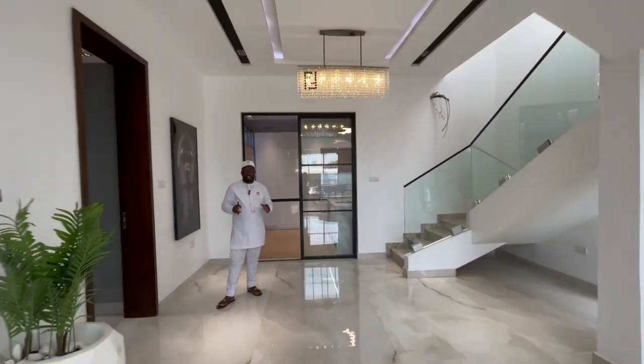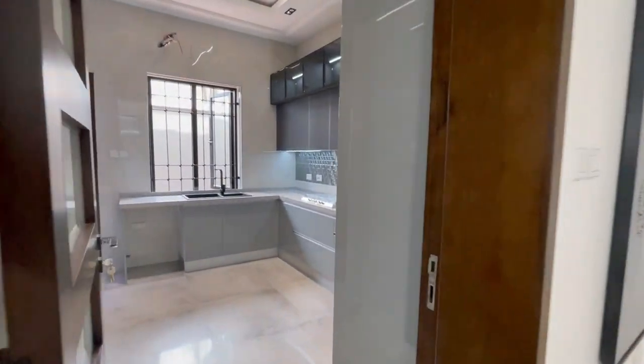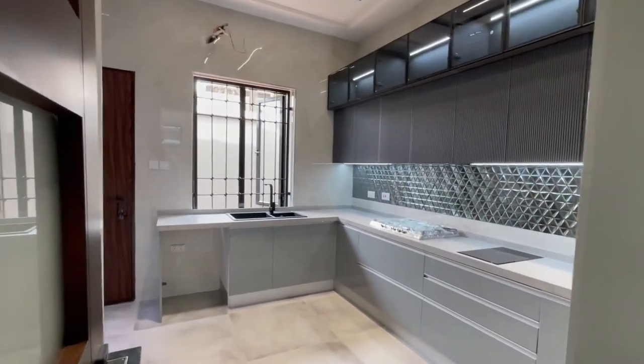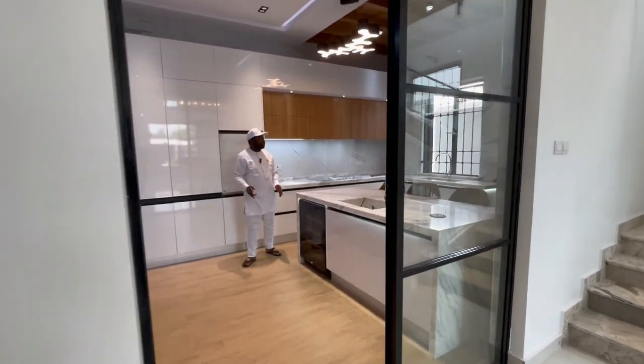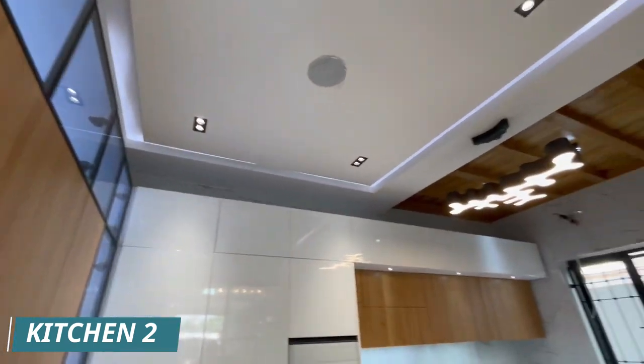We have the wet and dry kitchen — we have one kitchen here and another one here. So we have two kitchens in the house. Let me take you upstairs.